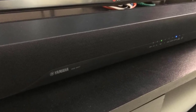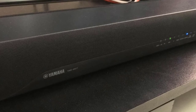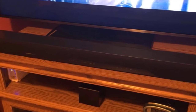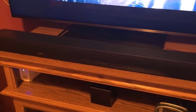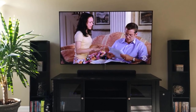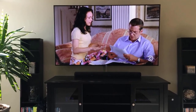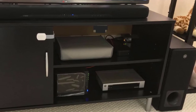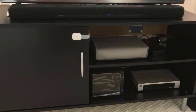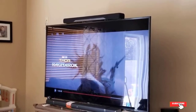It also has a Clear Voice function to make dialogue sound clearer, though the difference between this mode and the normal mode is subtle. In any case, the bar already reproduces clear dialogue naturally. With its 200 watts, you have more than enough power for any average home and can also listen to music at high volumes. In terms of connectivity, it has Bluetooth, HDMI ARC, optical connection, and a USB port. It can be controlled with the included remote or with the app, which is simple with limited options.